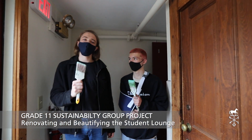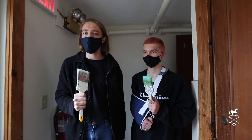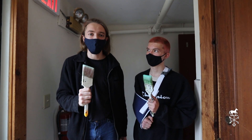Good morning everyone! It's the Working Gnomes coming to you live from the greatest school in the world on an investigative report of the juniors' sustainability block. The juniors were tasked with bettering an aspect of our already beautiful campus. They decided to focus on the student lounge.